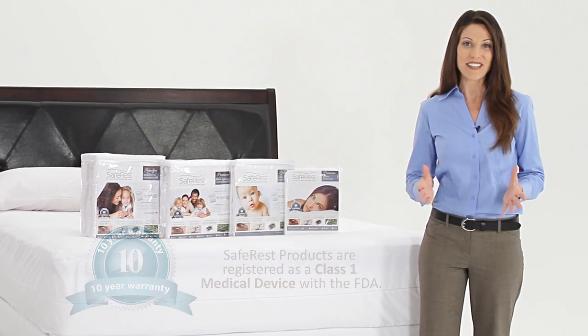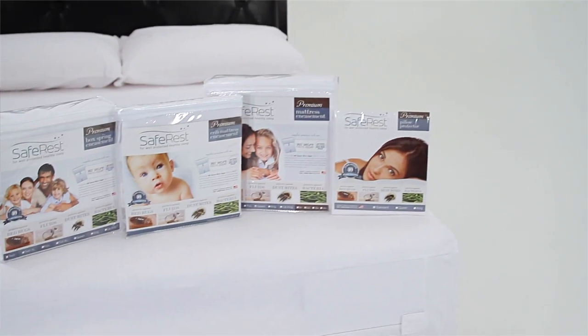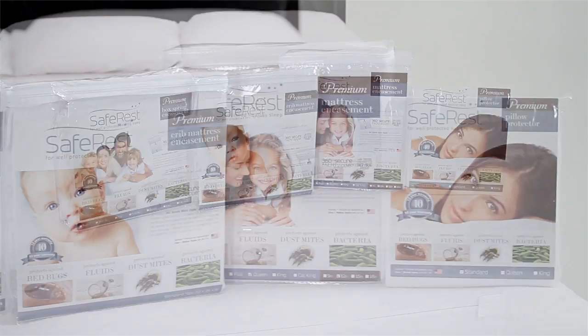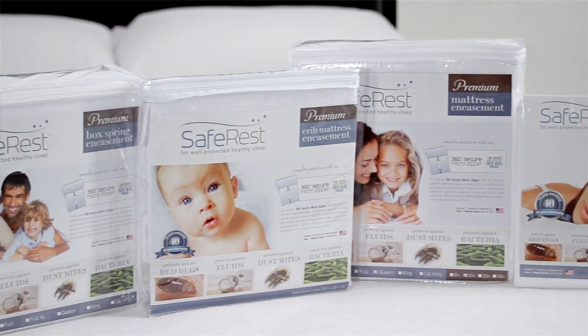We invite you to experience well-protected, healthier sleep for you and your family with SafeRest premium mattress and box spring encasements.